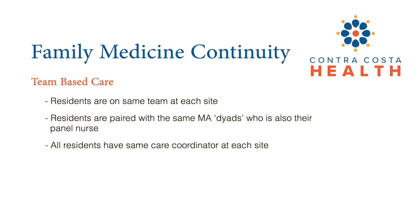Our system emphasizes team-based care. At each clinic site, residents are on the same provider team and paired with the same medical assistant for their family medicine clinic. This person also serves as their nurse panel manager and facilitates medication refills, in-basket messages, and more for all of the patients within your panel. Residents also have a care coordinator who assists with referrals and DME orders.